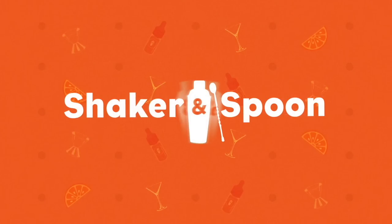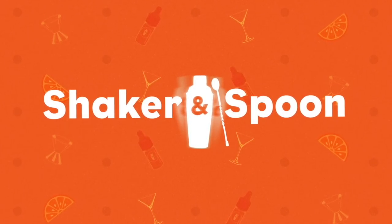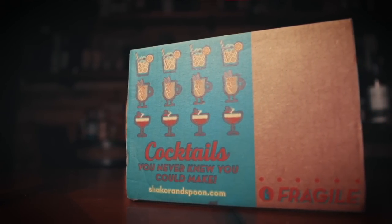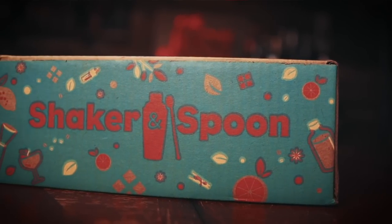Before we dive into the review, let's talk about today's video sponsor, Shaker & Spoon. You guys have heard me talk about Shaker & Spoon before, and for good reason. I love their subscription so much, and I've gotten a ton of feedback on how much folks love it as well. Shaker & Spoon is a subscription service that teaches you to make bar-quality cocktails from recipes designed by award-winning mixologists. Shaker & Spoon builds these boxes around one singular spirit and tries to give you different styles of cocktail making.